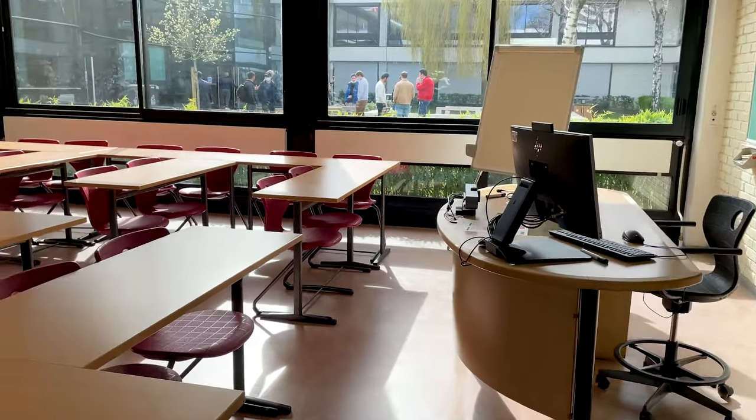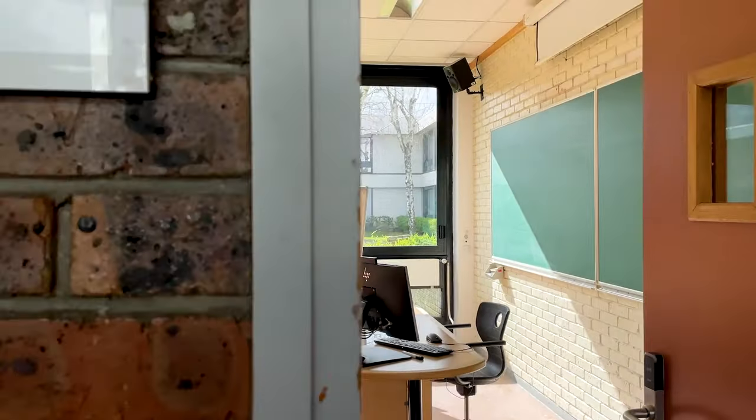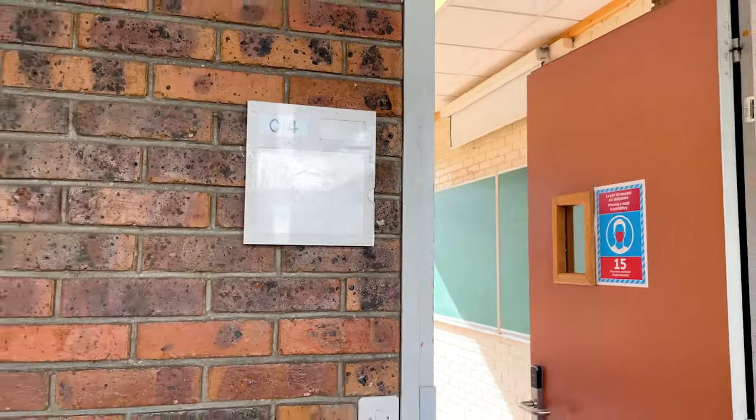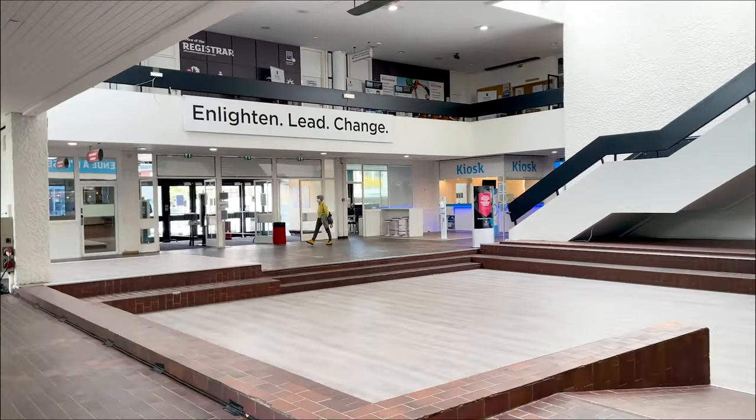As you can see, we also have normal classes every now and then. This one is a pretty small class, but sufficient for a group of 20-30 people. Now let's take a right turn from here and go towards the cafeteria.